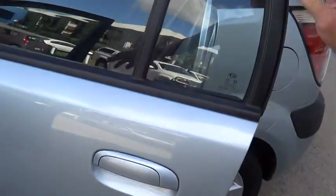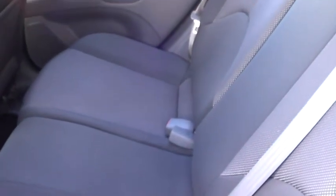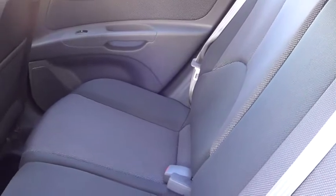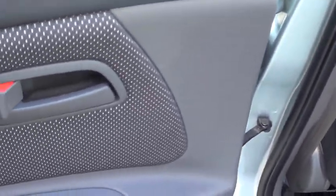Five door hatch with split folding rear seats. As you can see by the trim, it looks like it's hardly been used. Full power windows in the back as well — it's not one of those cheaper models that put wind-up windows in the back. You've got full automatic actuators in all four doors.